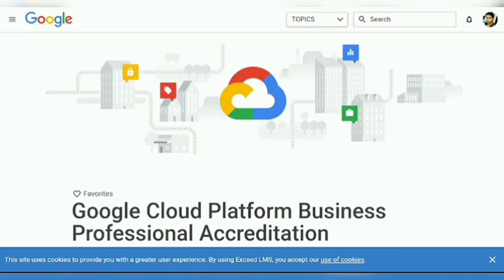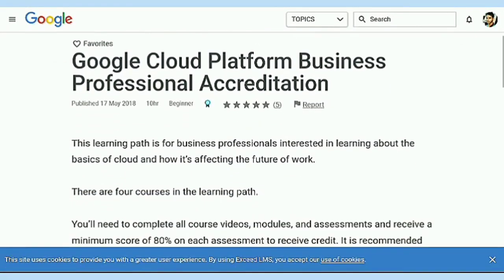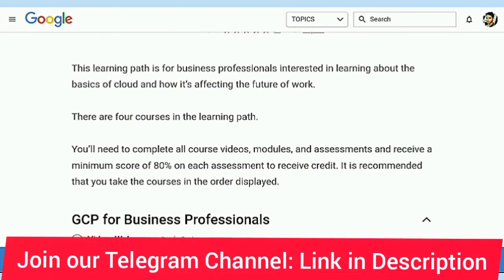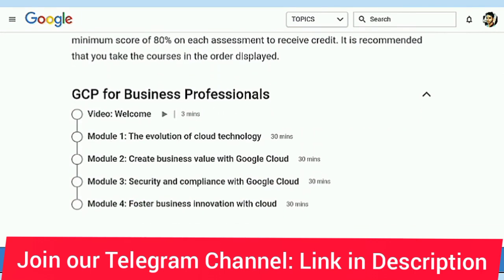Today I am on the platform of Google Cloud Platform Business Professional Accreditation. This is the official e-learning platform of Google, called Skillsoft, where Google provides many resources and certificate courses which are freely accessible.